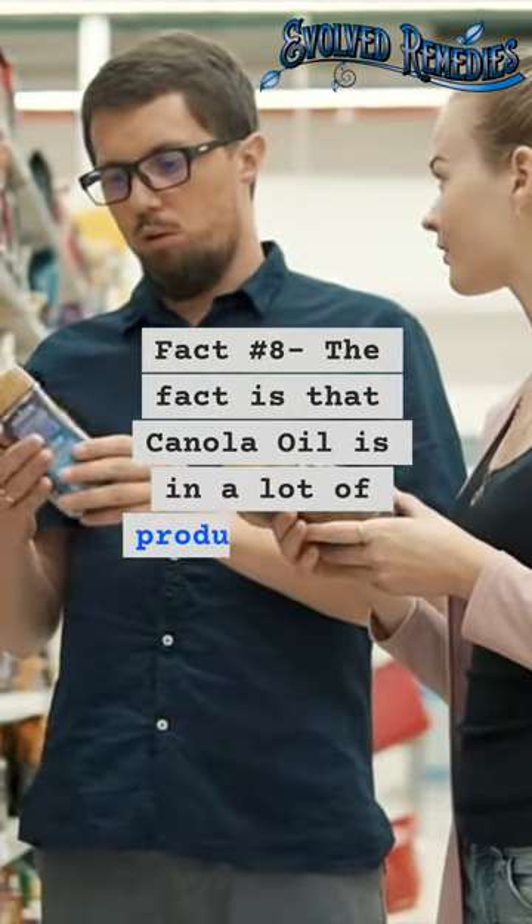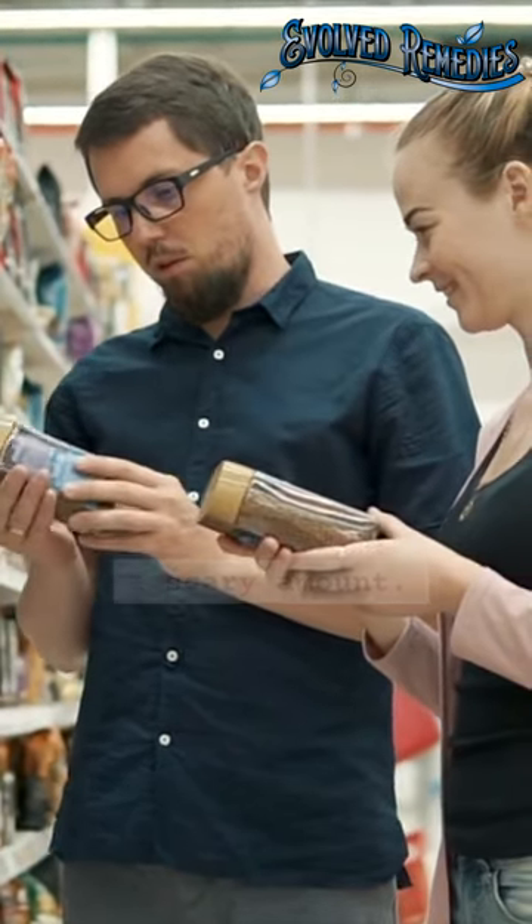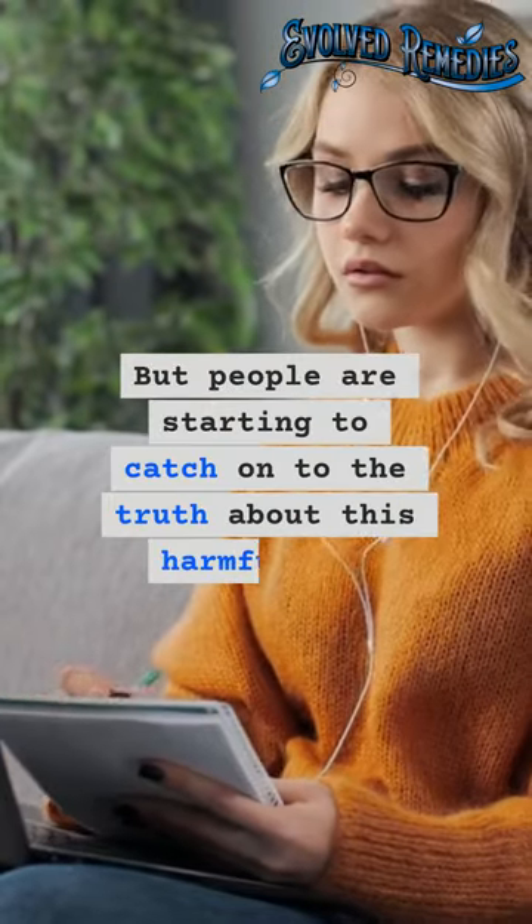Fact number 8: canola oil is in a lot of products — like a scary amount. But people are starting to catch on to the truth about this harmful oil.